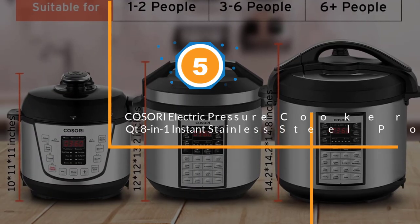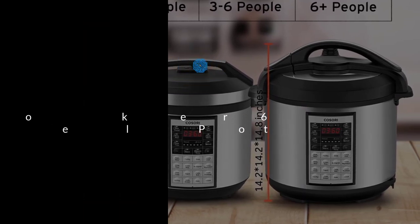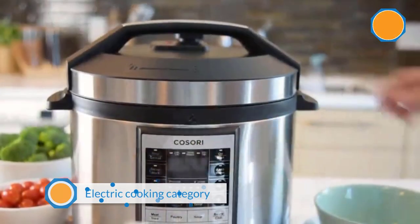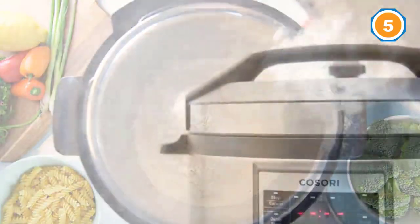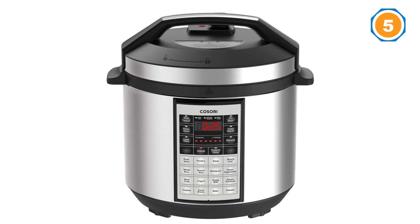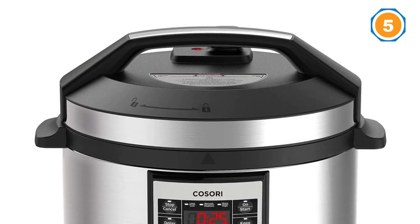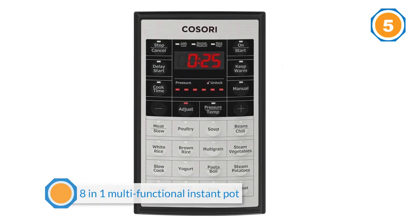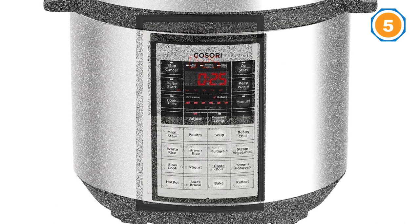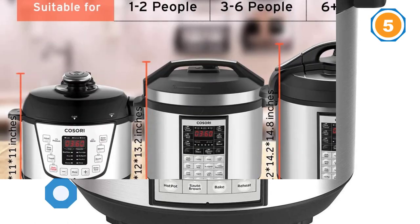Number five: Kosori Electric Pressure Cooker 6Qt 8-in-1 Instant Stainless Steel Pot. This Kosori electric pressure cooker has earned four out of five stars from nearly 1,500 happy customers, and is featured as the number one best-selling pressure cooker in the electric cooking category on Amazon. It comes with 17 different smart cooking programs like beans, white rice, and pasta, and is an 8-in-1 multi-functional instant pot including modes like slow cooking, pressure cooking, rice cooking, yogurt making, steaming, and warming.